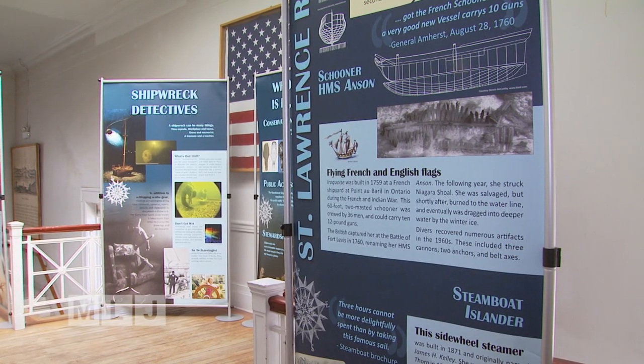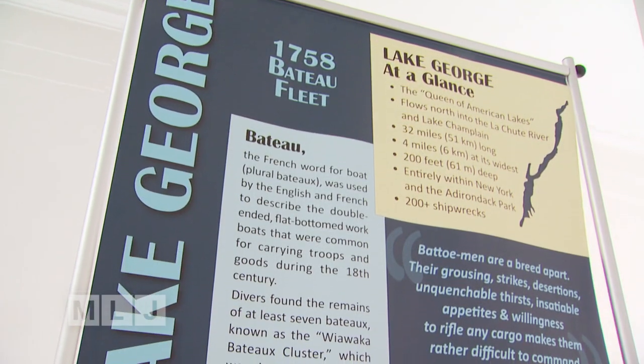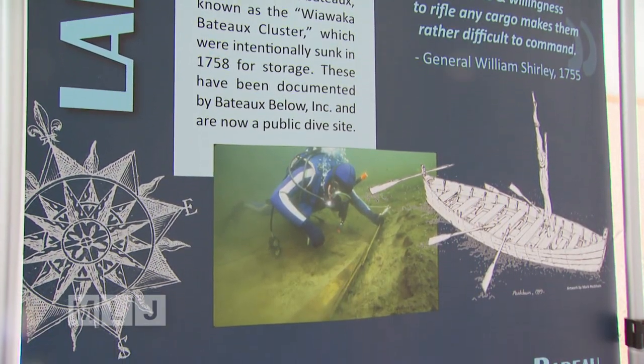We're excited that the Great Shipwrecks of New York State's Great Lakes — and by great we mean in quotes, because it really includes all of the lakes — is on display here in Plattsburgh. It was designed for the 2014 New York State Fair, and it includes interpretive panels with two shipwrecks each for Lake George, Lake Champlain, Finger Lakes, Lake Erie, Lake Ontario, and the St. Lawrence River. So there are 12 different shipwrecks across New York highlighted, with some additional information on understanding shipwrecks and why we have so many.